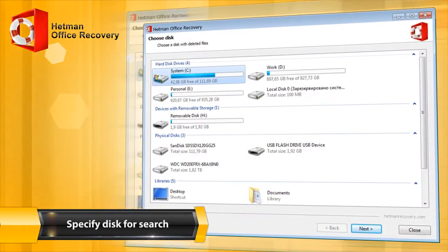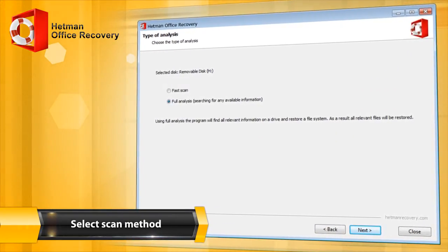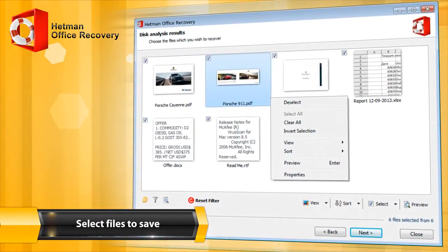You can select the partition or device from which the files were deleted. A quick scan takes just a few minutes, but a full analysis can recover even more information. The program shows documents in the folder in which they were located before deletion.